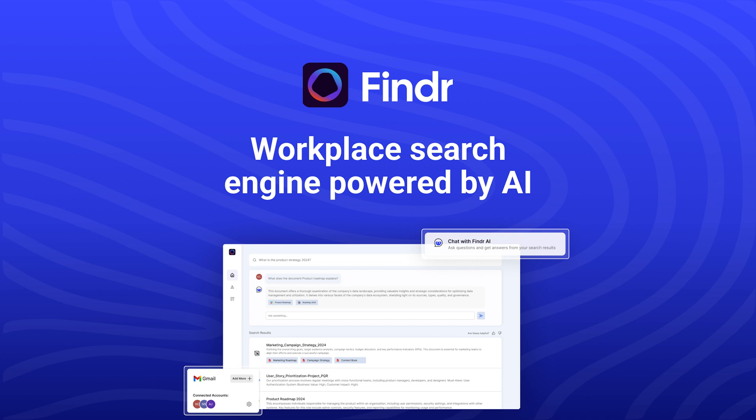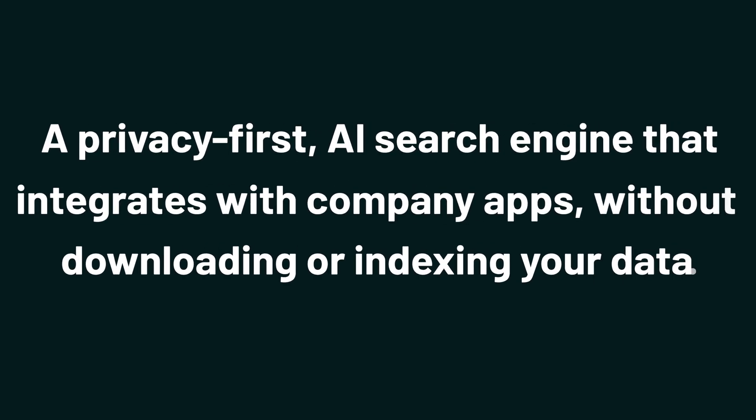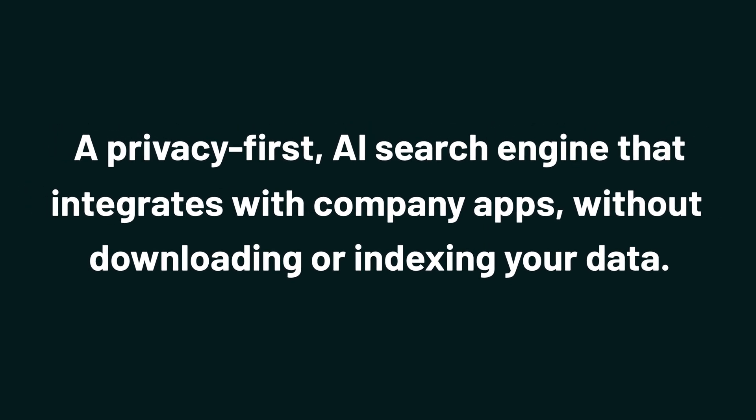Today, I'm showing you how to use Finder, a privacy-first AI search engine that integrates with company apps without downloading or indexing your data.